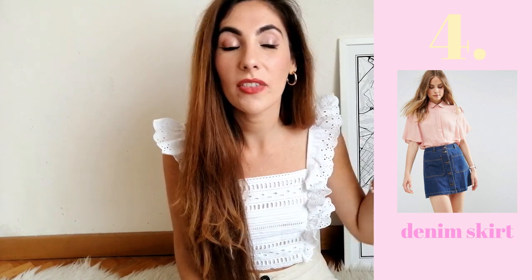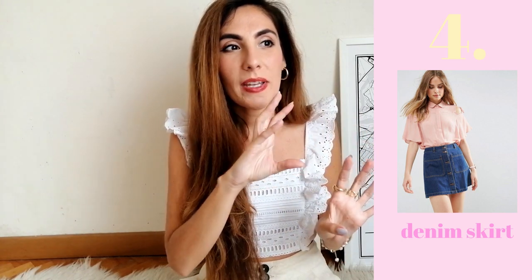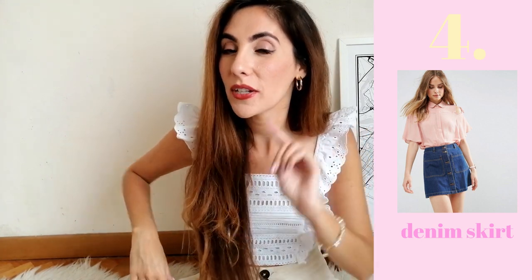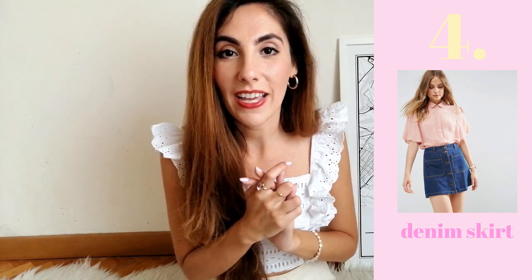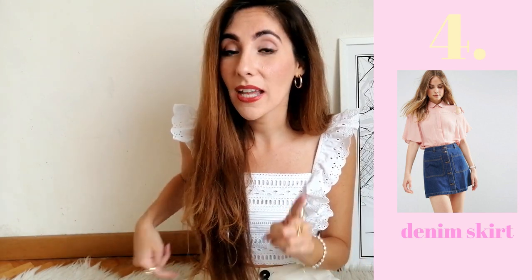Number four: denim skirts. I love denim skirts — they're a playful, young, fresh item to have in your wardrobe. I actually sold my denim skirt on Depop last year because it didn't fit well, so I'm going to buy a new one this year. I'll leave some links in the info box below. You can easily pair a denim skirt with the crop tops we talked about, add a blouse, or wear it with sandals.